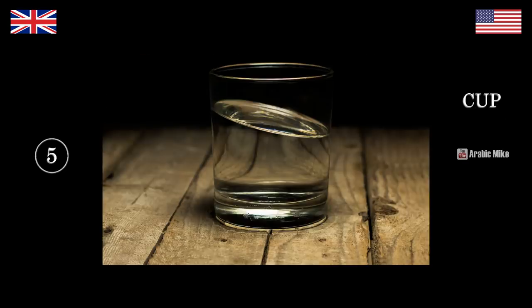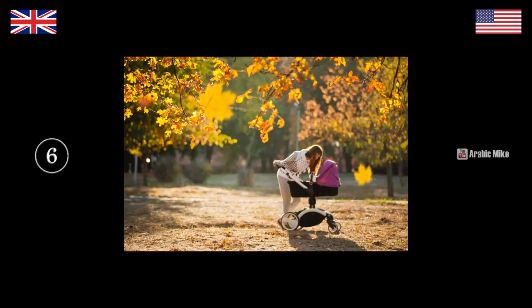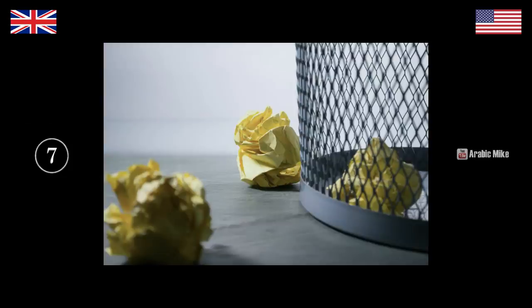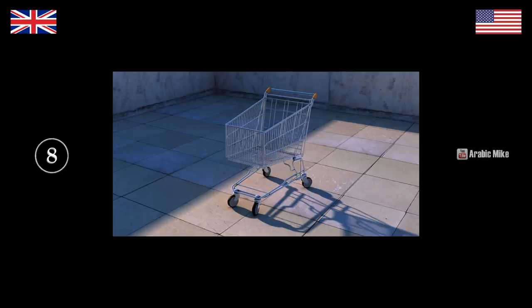A cup. It's a glass — it's a cup. What's this? Stroller. Pram? Pram — baby stroller — pram. What's this? Garbage. That's rubbish — that's rubbish.